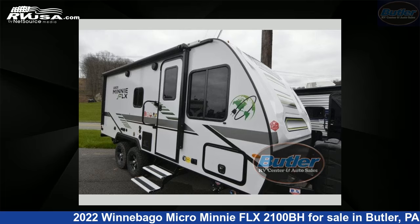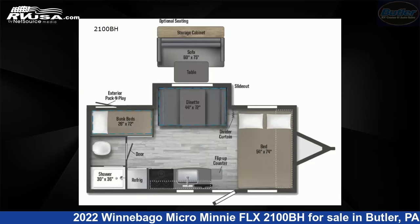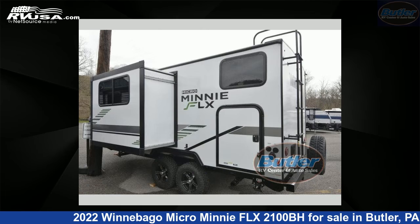This 2022 Winnebago Micro Mini FLX 2100BH is a travel trailer RV. It is located in Butler, Pennsylvania 16001, and is offered for sale by Butler RV Center.